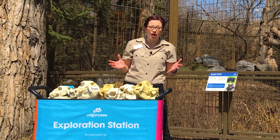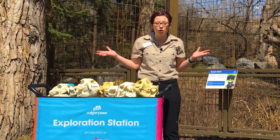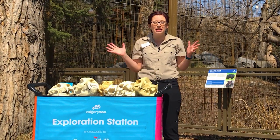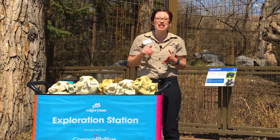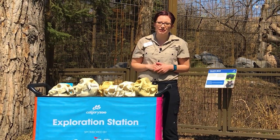Thank you so much for watching today's Daily Dose. Make sure you watch the Daily Dose at home to learn more about the prehistoric bears that roamed our planet millions of years ago, and then check on today's Daily Activity. Thank you for watching and thank you for supporting wildlife conservation.